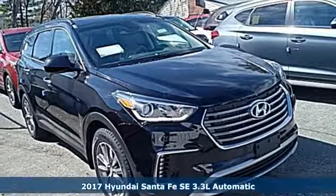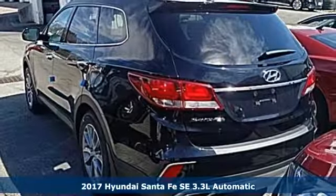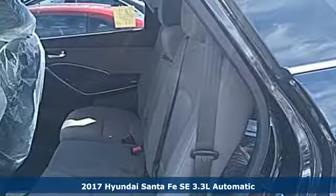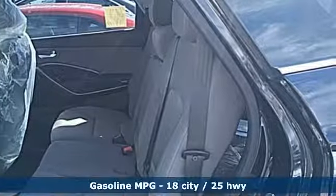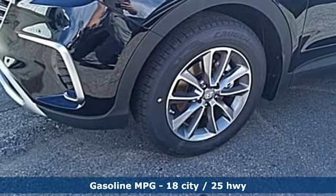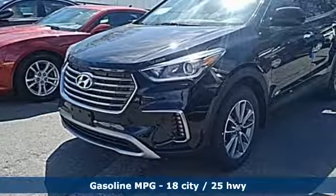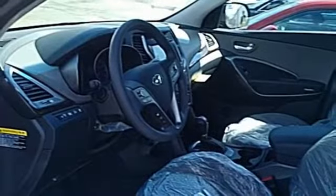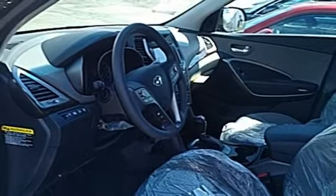It's a 2017 Hyundai Santa Fe. The updated styling for the 2017 isn't just a facelift — it is designed to cut through the wind on your way to wide open spaces. Best of all, it's aerodynamic without losing interior space. That means you'll get even more MPGs out of your 3.3L V6 engine and still have room for everything and everyone.